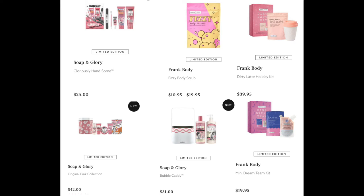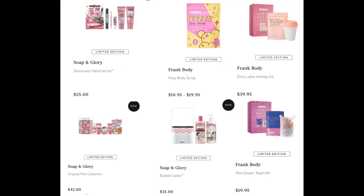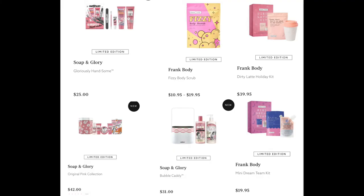From Frank Body, we have the Fizzy Body Scrub — a brand new product for them that smells like candy. The mini is $10.95 and the regular size is $19.95. Also from Soap & Glory, the Bubble Caddy with what looks like the Righteous Body Butter and a shower gel for $31. From Frank Body, the Dirty Latte Holiday Kit with the coffee scrub and butt cream for $39.95, and the Mini Dream Team Kit for $19.95, which comes with a mini sleeping scrub and exfoliating scrub.